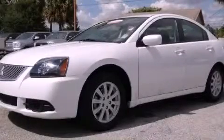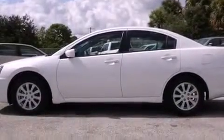This is a 2011 Mitsubishi Galant. It features a four-cylinder engine and an automatic transmission.